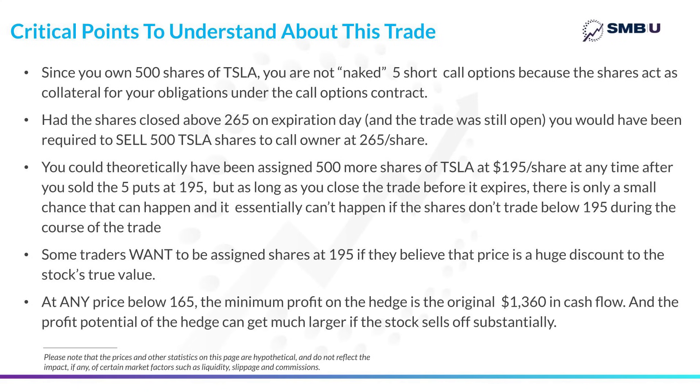Finally, and very importantly: one great thing about this trade is that at any price below $165, the minimum you can make on the trade is the original credit you received. At any price at or below $165, the short calls will expire worthless, and even if the two puts expire worthless — which could only happen between $250 and $265 — you get to keep the original cash flow as a consolation. At any price below $250, you start making even more money as the 250 put gets more valuable, until the price hits $195, at which point the 195 short put activates and profits stop increasing. So even if the sell-off doesn't really happen, you'll make some money on the trade.